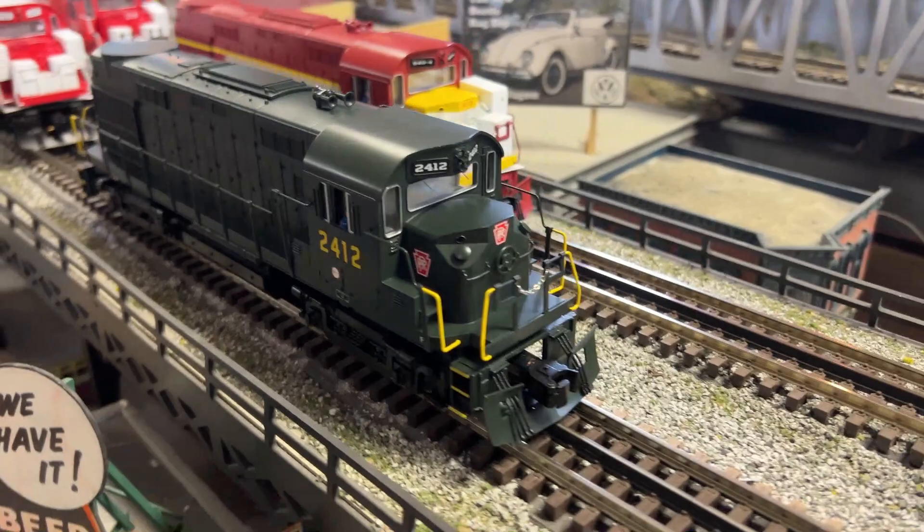Alright, ALCO RS27s by Lionel, here and in stock. They look terrific!